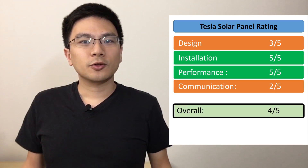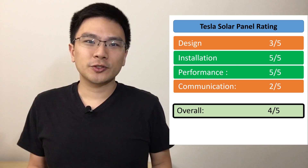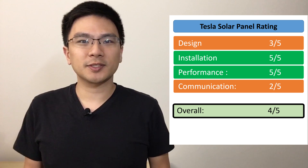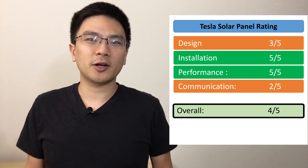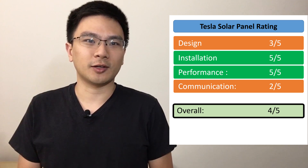Overall I give Tesla a 4 out of 5. Their installation and panel performance were amazing, but design and communication have significant room to improve. For design, they should stick with the system size the consultant and customer agree on initially. For communication, the consultant should act more like a project manager — I shouldn't have to be the one constantly following up. If you're considering Tesla solar, please use my referral link below, and check out my other video on calculating solar panel investment return. Subscribe for more on solar, saving money, and making better investment decisions.